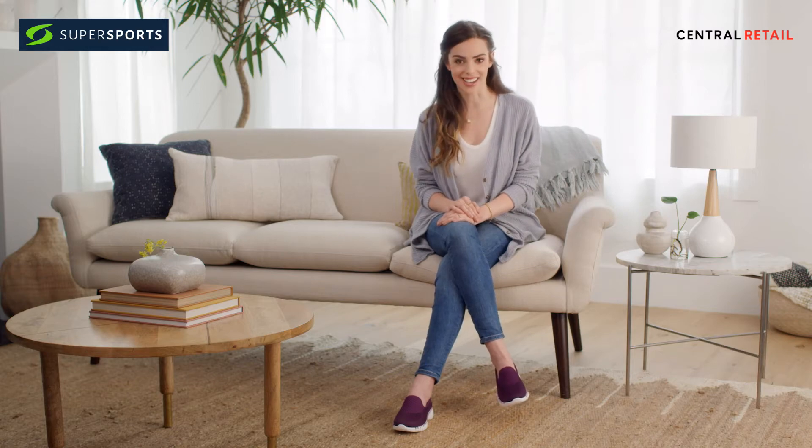It's time to get smart about walking. Introducing Skechers Go Walk Smart. It has everything — style, comfort, and technology.